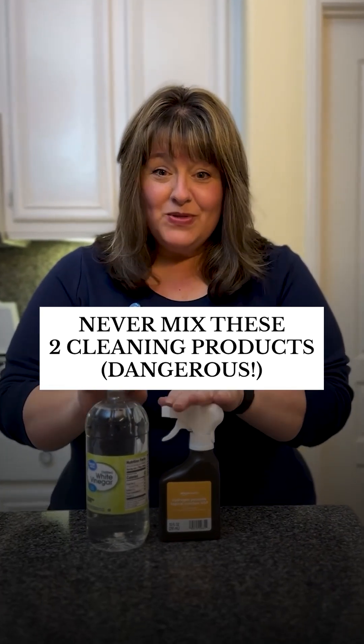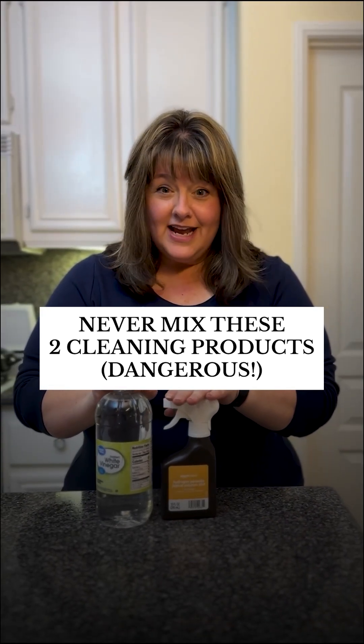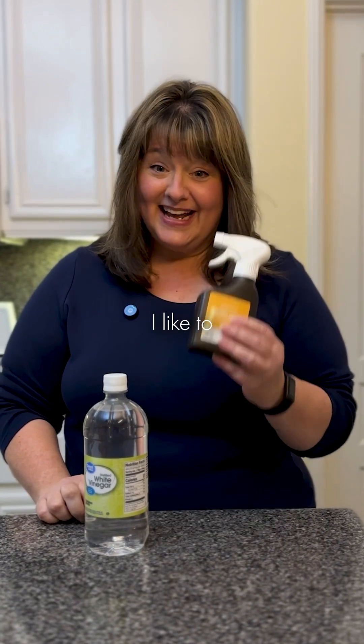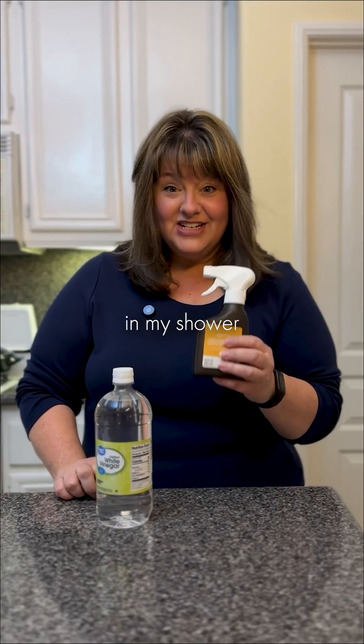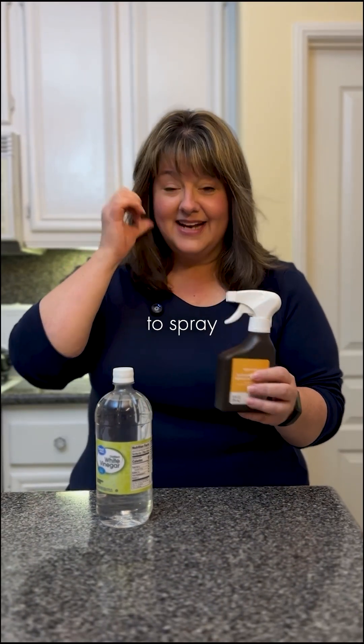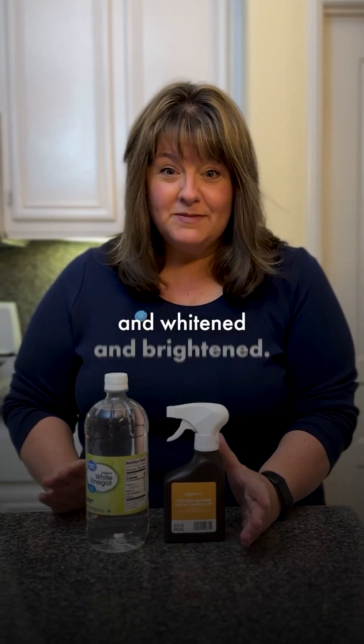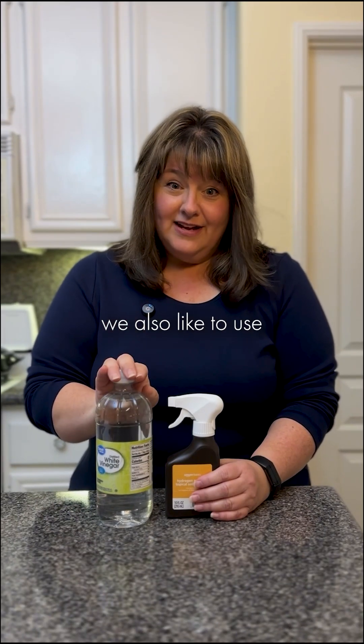Be cautious — these are both wonderful and very natural products that we use to clean. If you follow me, you know that I like to keep peroxide in my shower because it's a natural way to spray while I'm in there and keep it nice and disinfected, whitened, and brightened.